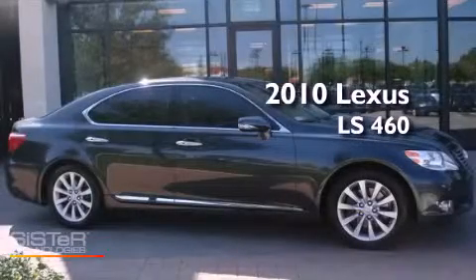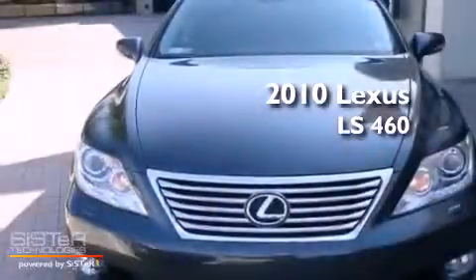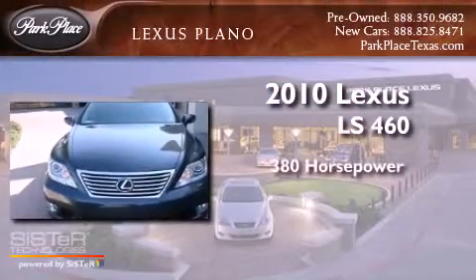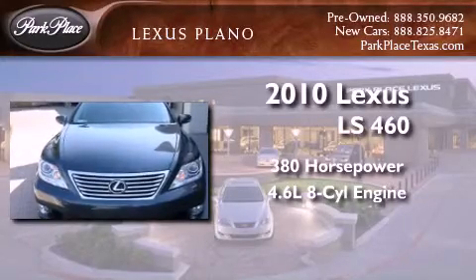This is a certified pre-owned 2010 Lexus LS 460. This sedan has over 380 horses and a 4.6 liter V8.